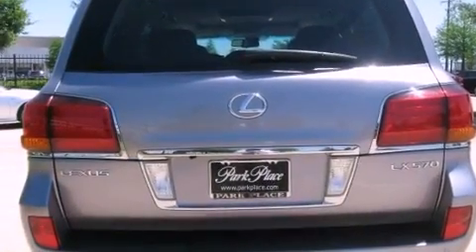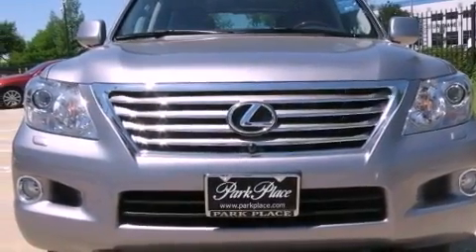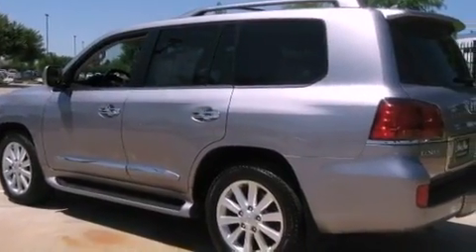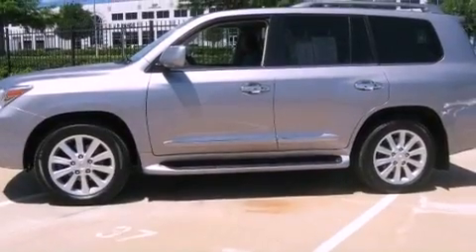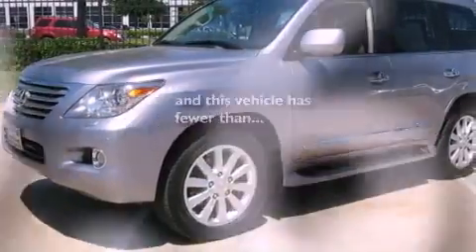Features include a navigation system, keyless ignition, a double wishbone independent front suspension, aluminum wheels, a low tire pressure indicator, a rear spoiler, running boards, rear impact crumple zones, air conditioning with automatic climate control, and this vehicle has less than 50,000 miles.